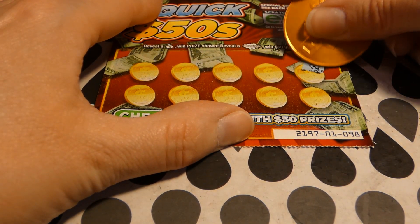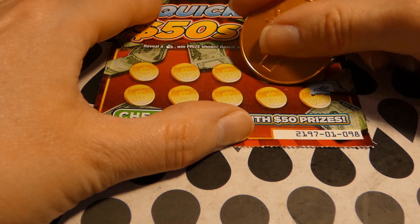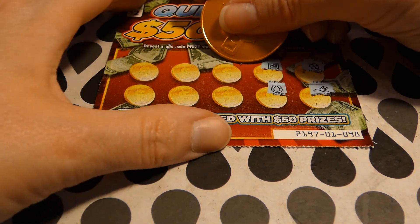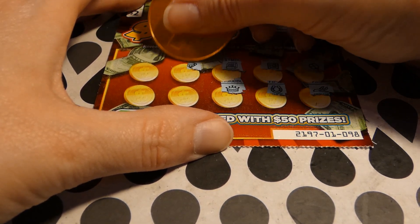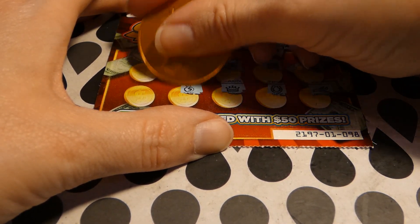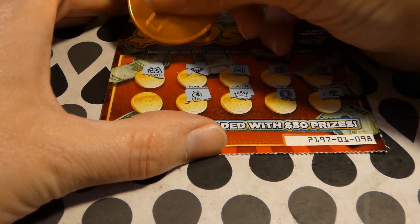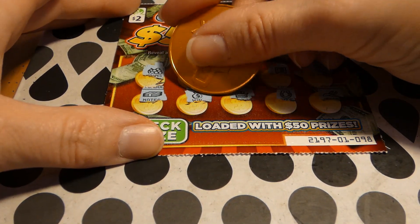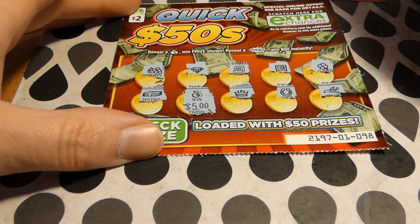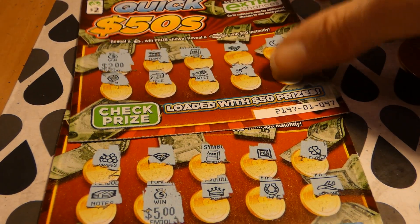Our last one — ticket 98. Four-leaf clover, an airplane, a safe, a horseshoe, cash register, a crown, a diamond. Oh, there's another win! Grapes and a stack of bills. Five dollars — hey, I'll take that!